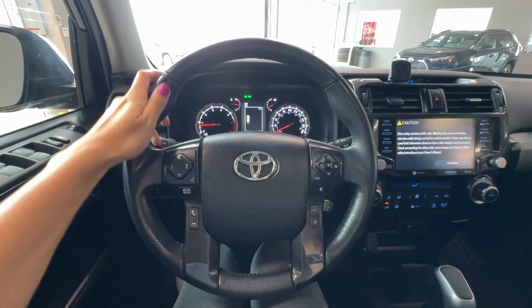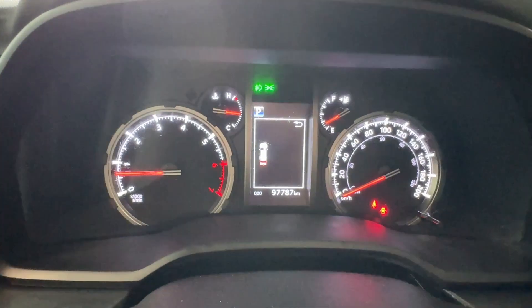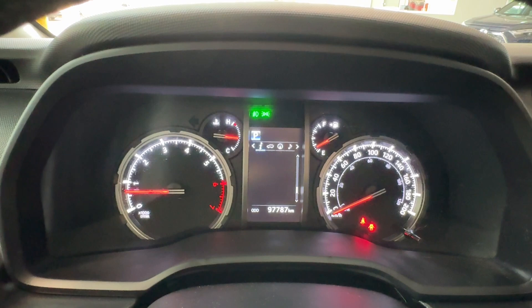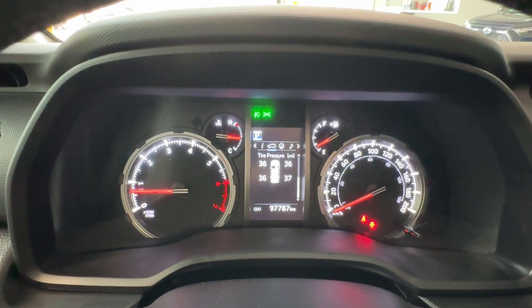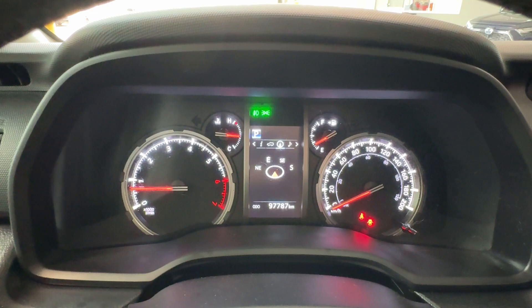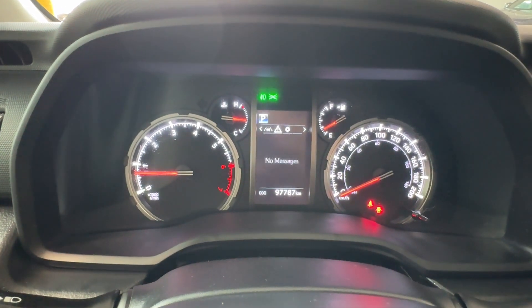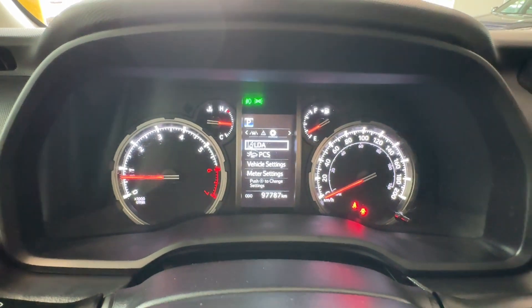In front of the driver is a four-spoke leather-wrapped steering wheel, and behind the driver is an informational gauge cluster. We can quickly flip through the settings available there. We also have a tire pressure monitoring system, steering angle, navigation, audio controls, adaptive cruise settings, and safety settings like lane departure alert and the pre-collision system.